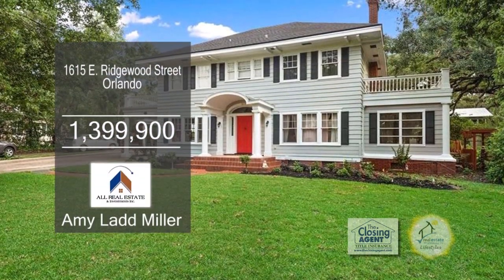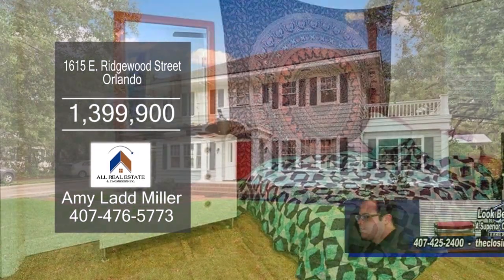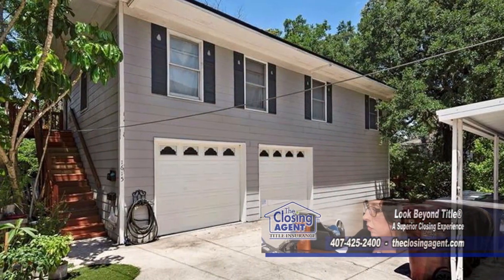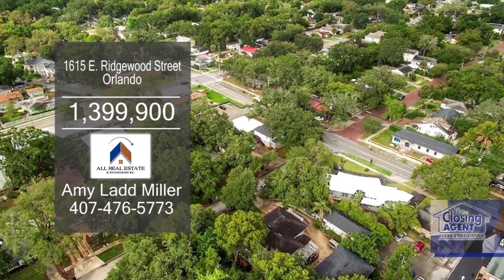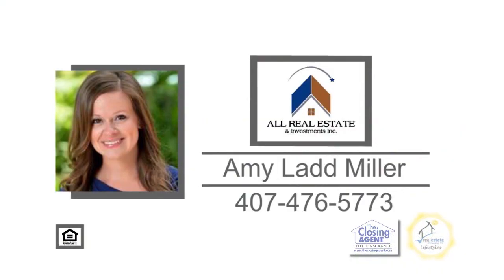This incredible income-producing four-unit multifamily parcel is in Orlando. The main house includes four bedrooms and two and a half baths. The second building is located behind the main house and is split into upstairs and downstairs units. The third parcel is a carriage house with a separate mailing address on the second lot. There's a large drive with adequate parking on-site for the tenants. Contact Amy Ladd-Miller for more information.